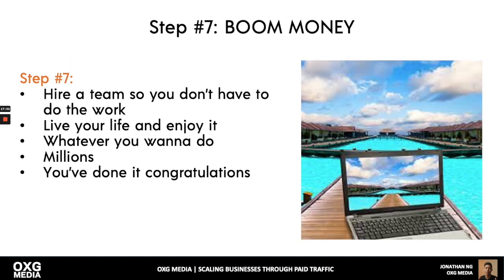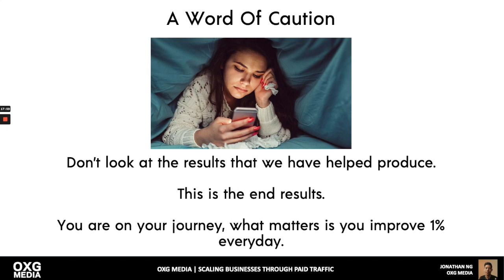Step seven: this is where you get results, live the life you want, and you've done it. But a word of caution — don't just look at the end results other people have produced. There's a journey to get there. What matters is that you improve 1% every day and take actions day by day. Are you following a repeatable system to produce results? If not, you need to go find one. Business should be easy and repeatable — it doesn't have to be complex.